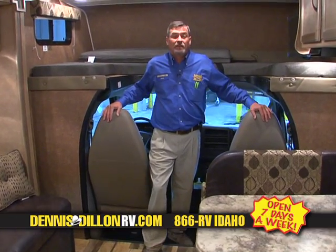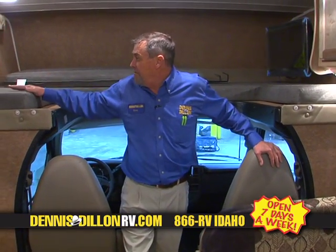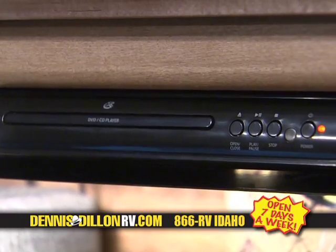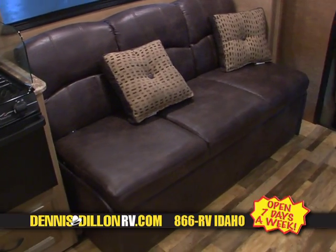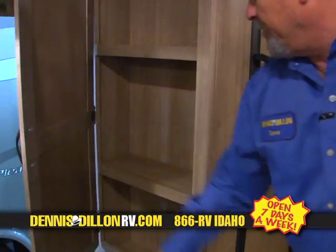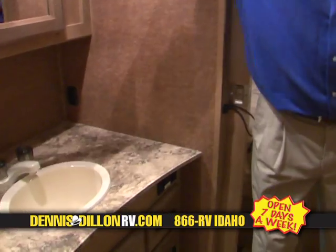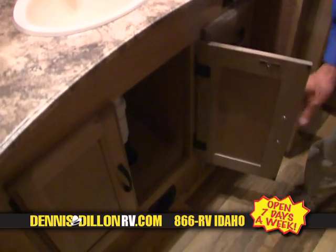There are a lot of similarities between this and the 21QB, and then there are differences, such as the floor plan itself. They both offer the overhead bed with 350-pound capacity. They both have the Jensen flat screen TV with the swing arm, the DVD player, and seat belts in both your dinette and your couch. Now let's talk about some of the things that are different: a spice rack, a double sink, high-rise faucet, pantry storage, and pocket doors in the bathroom area — both between the bedroom and the bathroom, and the main living area and the bathroom. Ample medicine cabinet storage and three drawers with full-extension roller guides, plus storage underneath the sink.